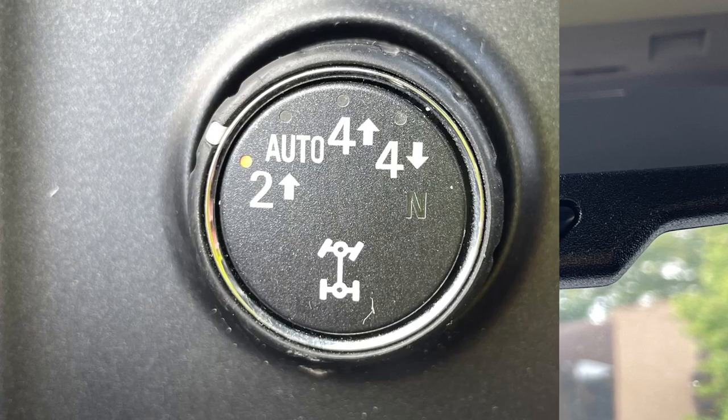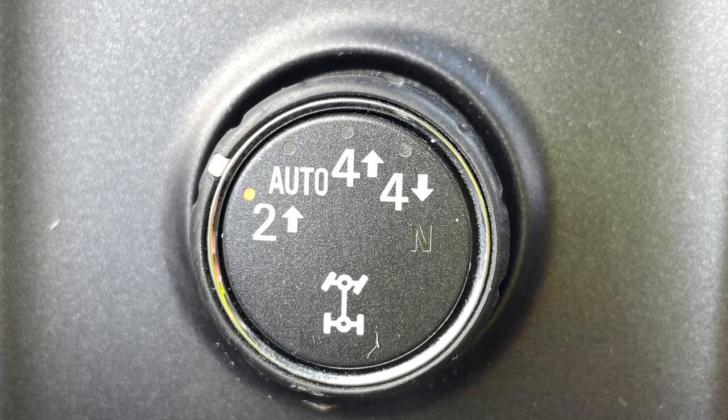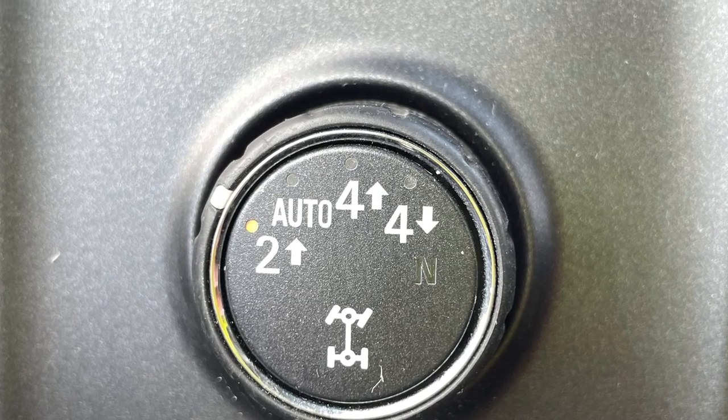And when you get there, you won't get stuck thanks in part to its terrific four-wheel drive system with two-speed transfer case, locking rear differential, and Z71 suspension.